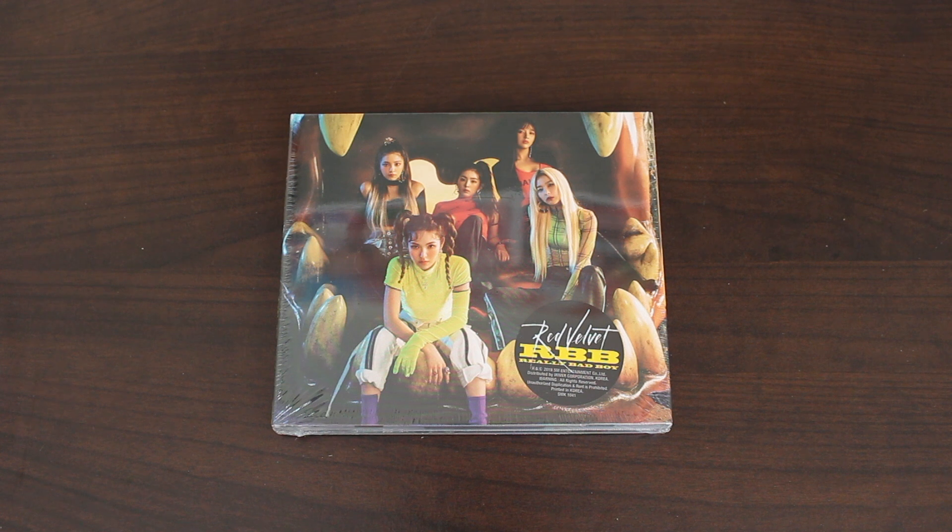Hey guys! For this video, I'll be doing an unboxing of Red Velvet's RBB, which stands for Really Bad Boy. I know a lot of people do not like this song, but I absolutely love this song. You can call me biased or whatever, but this song really, really hits for me. I love this so much.